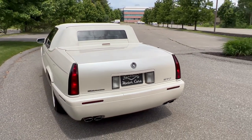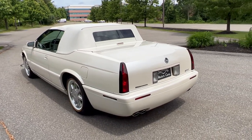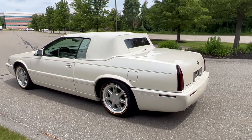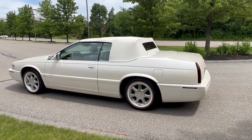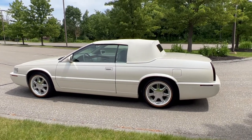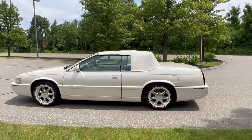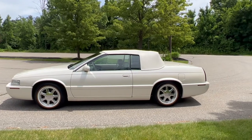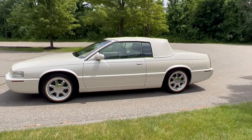This car has 34,000 original miles. I've put about 400 miles on it since I've had it here. It's springtime and summertime is right around the corner, and I know people are going to be looking for convertibles. This is a gorgeous summer car — beautiful white diamond with a white top, and the top is in phenomenal shape, which is another common thing to note about these cars.